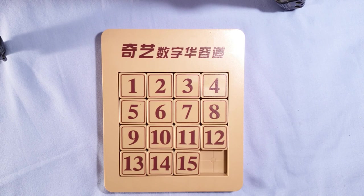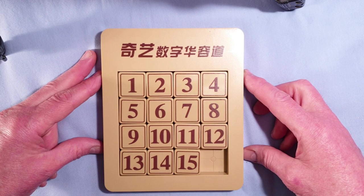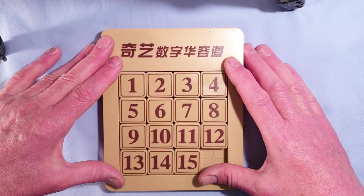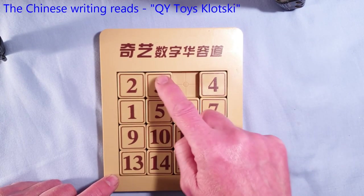Right, back to normality. This is the puzzle I used. It's a Klotsky puzzle, which of course is just a 15 puzzle. I chose this one because it's nice and big. So I'm just going to mix this up and then solve it as you would normally.